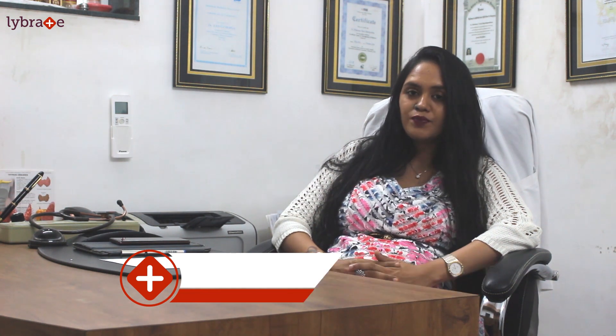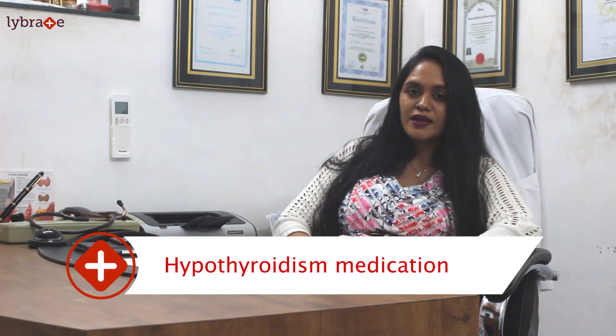Hello friends, my name is Dr. Tanvi Mayun Patel. I am a practicing endocrinologist in Mumbai. Today we are going to talk about hypothyroid medication.